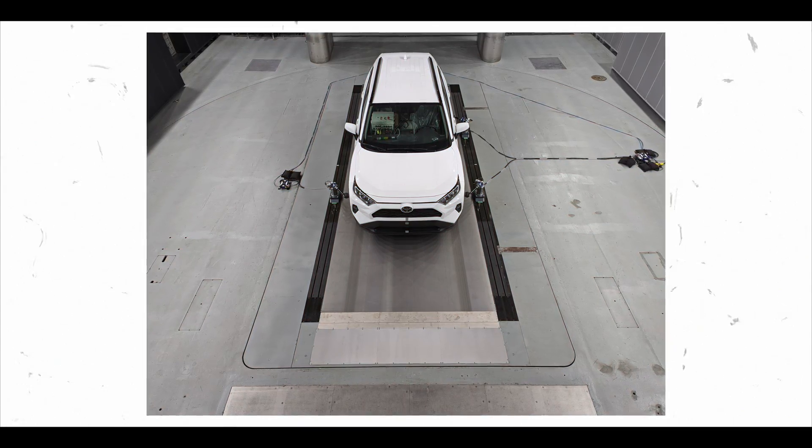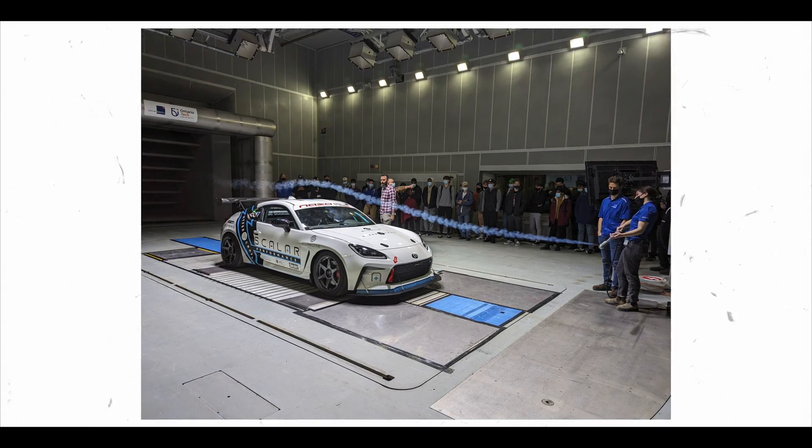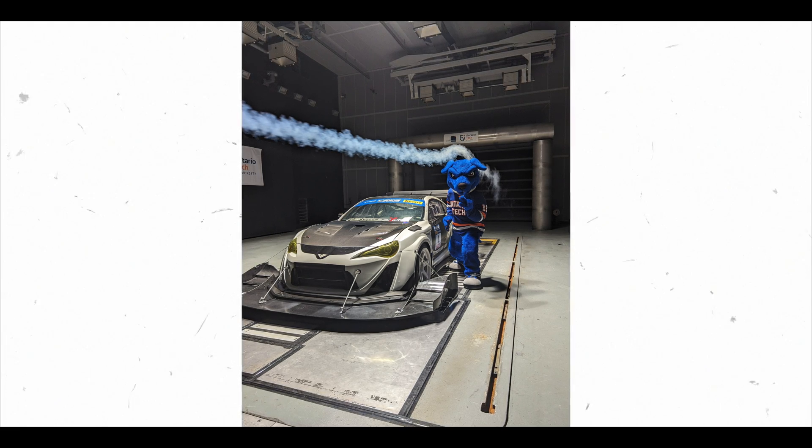It was a full-scale climatic wind tunnel with an aerodynamic capability with a moving ground plane, as well as a bunch of really cool climatic chambers, four-pole shaker, semi-anechoic chamber. Pretty fascinating place to work. And now I'm here, part of FDF.